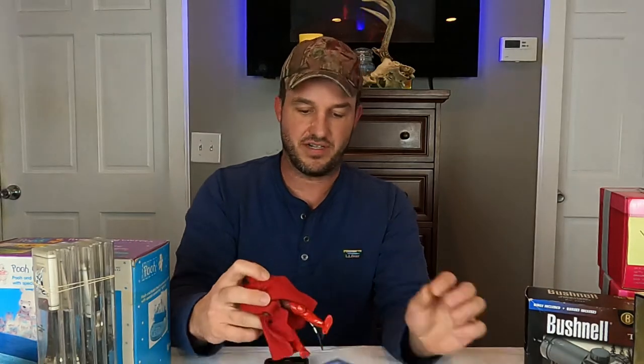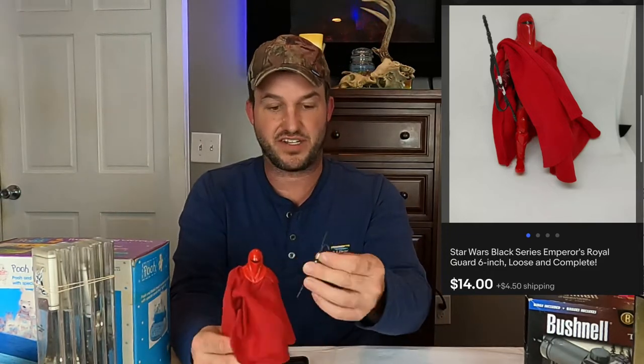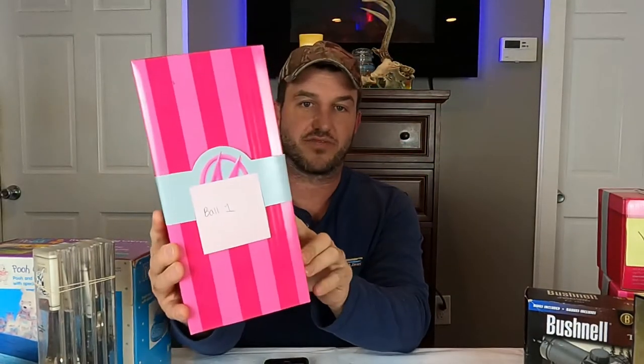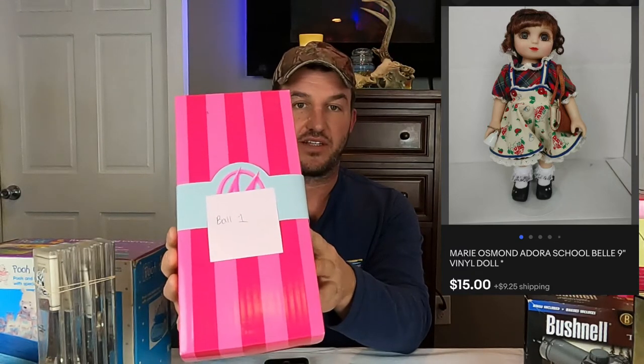This next item is an action figure that came from a buy mid-last summer. This is the Emperor's Royal Guard 6-inch action figure from Star Wars Black Series, with a little accessory piece as well. This sold for $14 plus shipping. And this next one came from the $1,000 haul down at Kathy's — one of our Marie Osmond dolls. If you've been watching our videos, you've seen us sell hundreds of these. This one sold for $15 plus shipping. It's called Adora School Bell, a 9-inch doll.